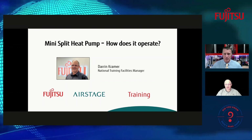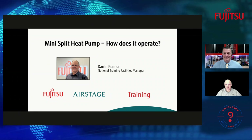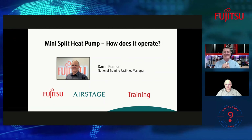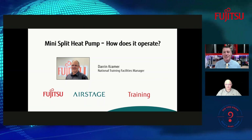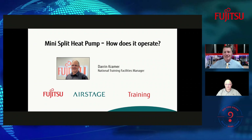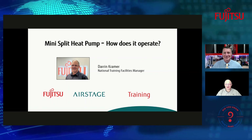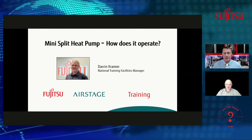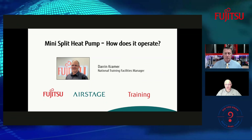Darren got into the industry by joining his dad's air conditioning company, which had just started. He's been doing this about 37 years. His current role is National Training Facilities Manager at Fujitsu, where he develops curriculum for the residential side and does train-the-trainer for all of the distributor instructors to get them up to speed on the material.